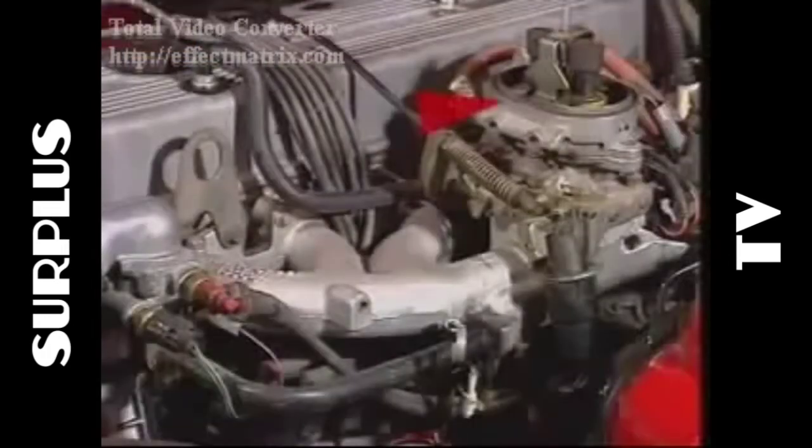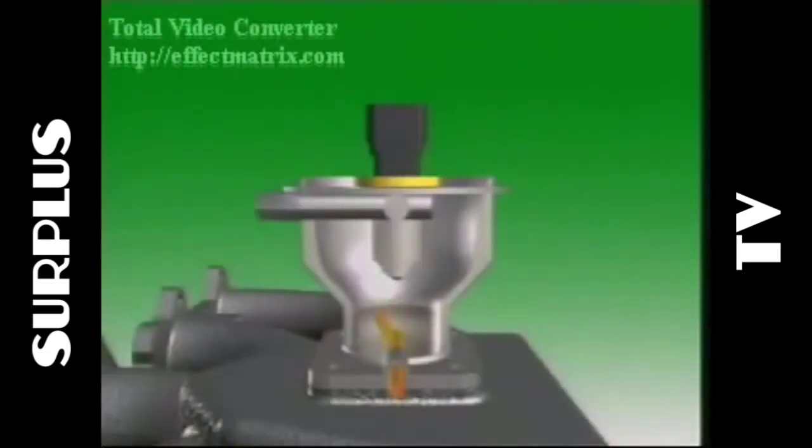There are two basic systems: throttle body injection, also called single point injection, and multipoint injection. Throttle body injection sprays fuel into the air as it passes through to the intake manifold.